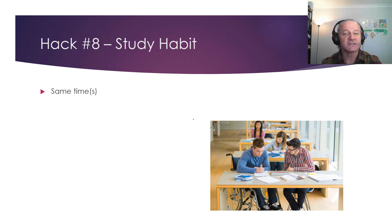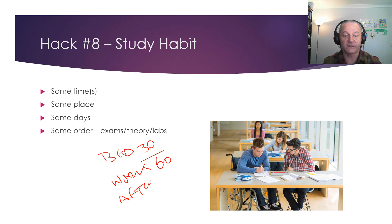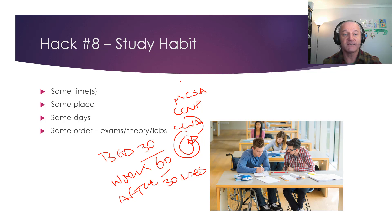Hack 8: your study habit. Study the same time every day, the same place, the same days, in the same order. What I did: I got up early and sat on my bed for 30 minutes every morning. Then I got to work early and did a 60-minute session. After work I closed down work emails and did 30 minutes of labs. I did that every day, round and round — that's how I got my CCNA, CCNP, MCSA, and others. A habit takes around 30 days to form; do this consistently and you'll do it without even thinking.